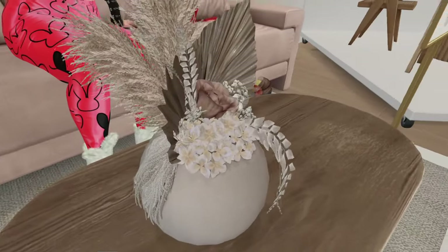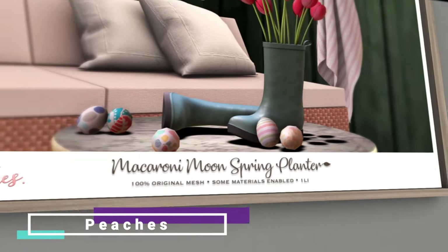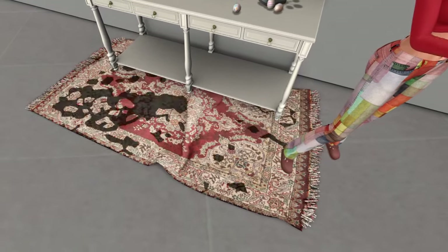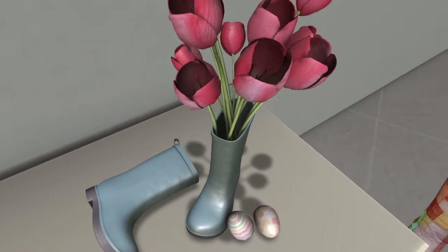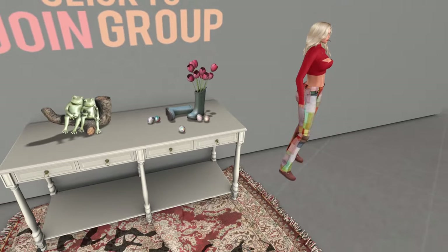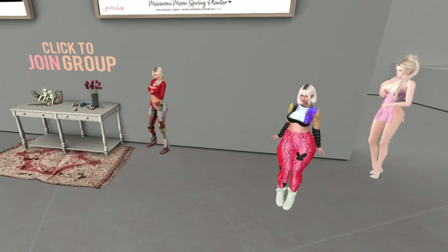At Peaches we have the Macaroni Moon spring planter — one land impact, so it's decoration for your table or wherever you want to put it. It comes with eggs, tulips, little boots with tulips coming out. That's what you get for 50 Lindens.